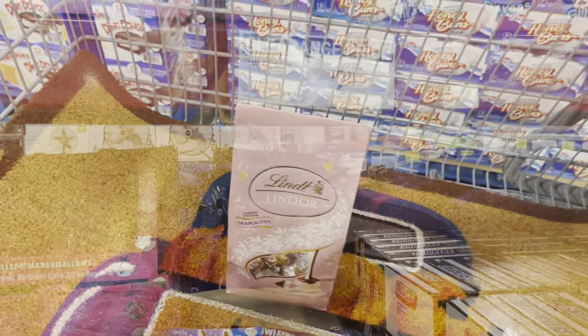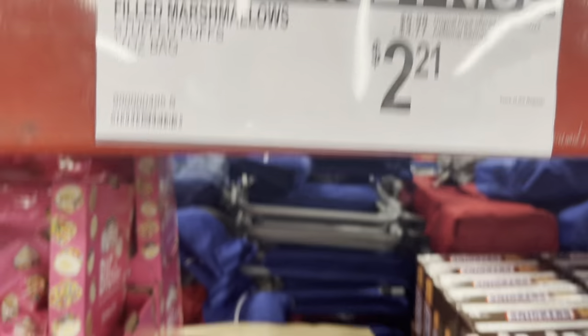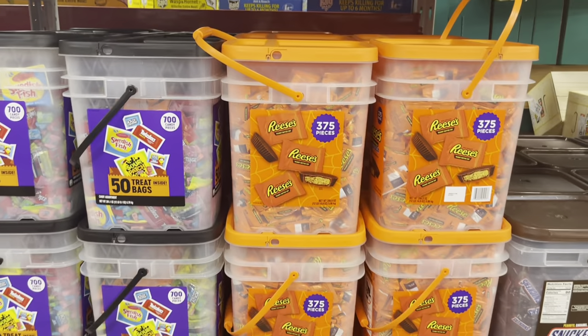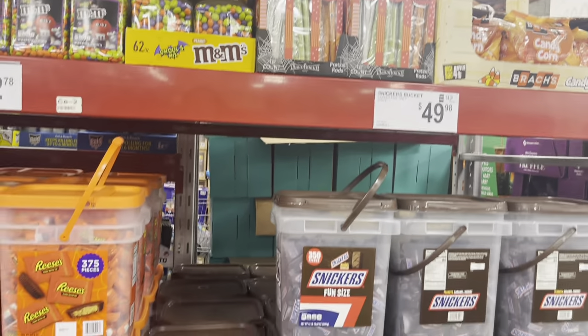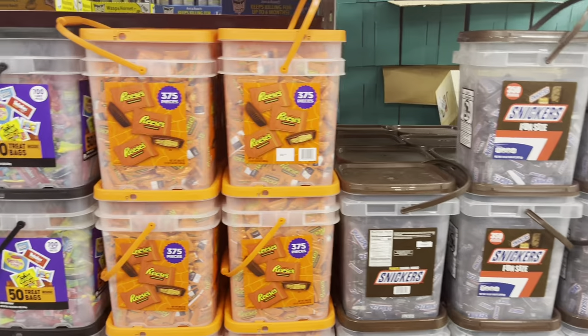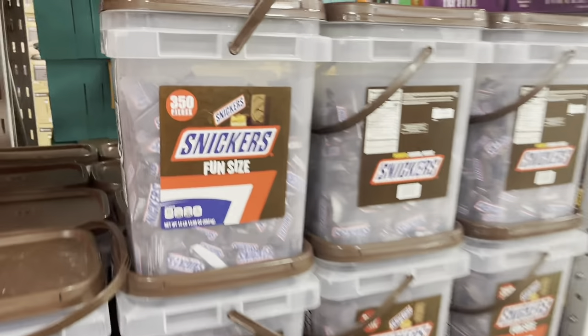$2.21, that's a pretty good price — $7 regularly. There's that prepping candy I was talking about. If you want to survive the apocalypse with some Snickers, you can pay $50 and have this in your stash. I don't think this is something I need, but maybe you do. It's interesting — I love the bucket it comes in.